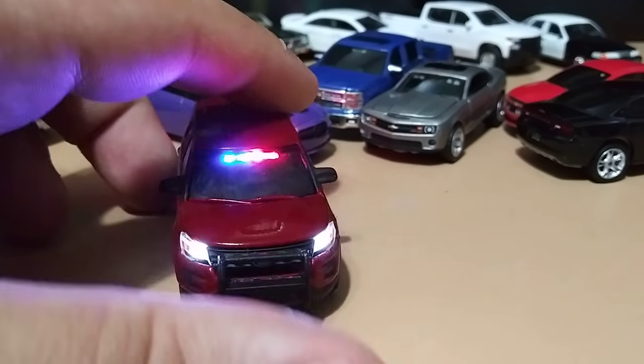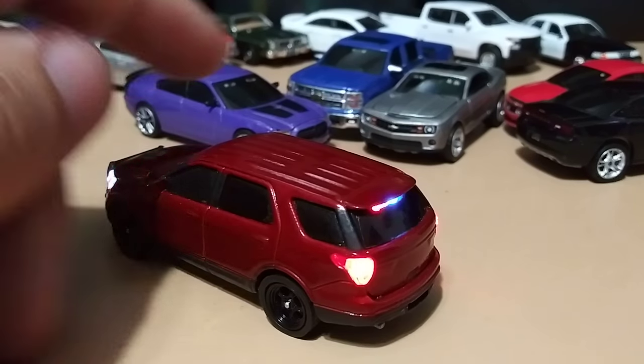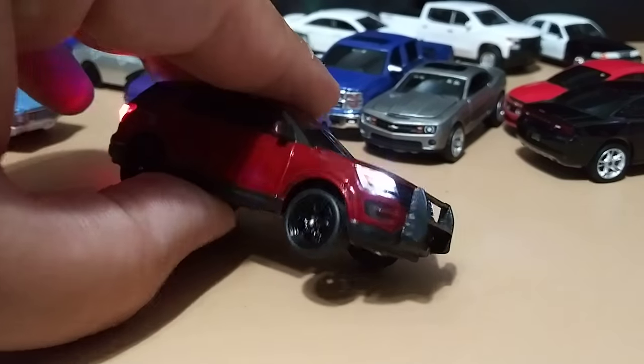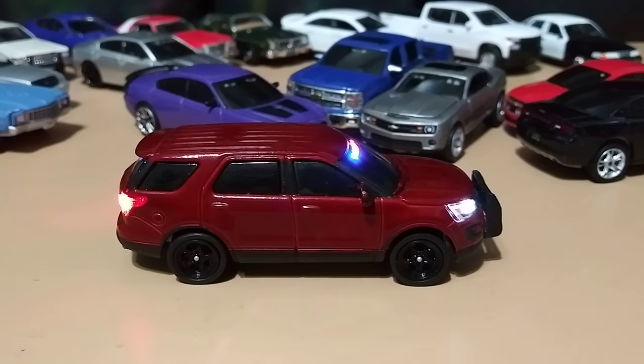And last in the unmarked section is a Ford Interceptor that also lights up — I believe this one has battery so let me go ahead and turn that on. This is one of my favorites, I love the color of it. Now that's all of my unmarked units, let's move on to some other ones.